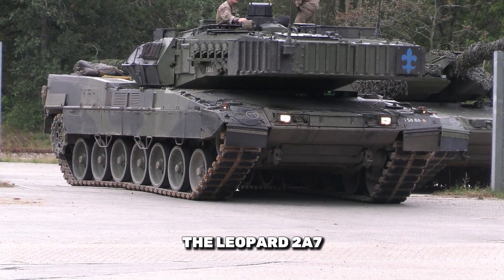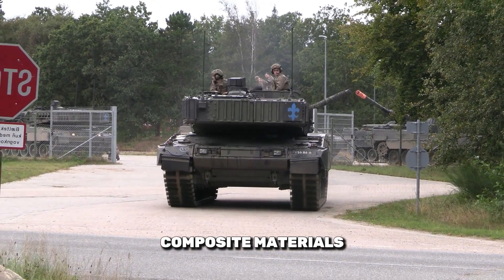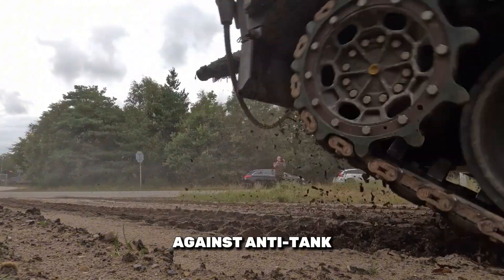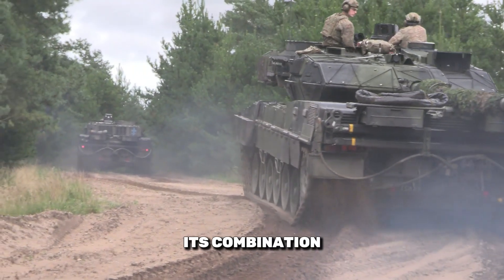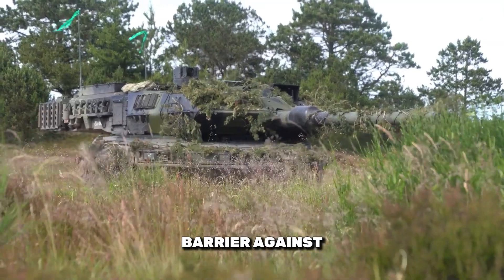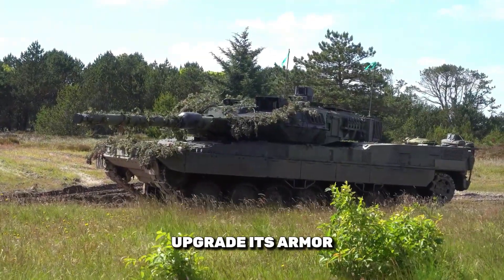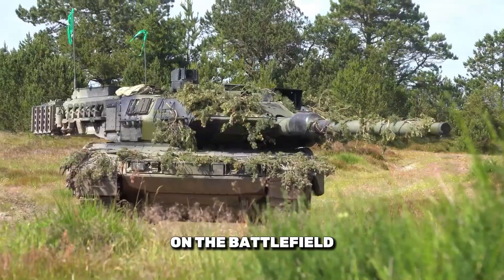Cutting-edge armor: The Leopard 2 Alpha 7 features revolutionary armor made from composite materials and modular systems, enhancing protection against anti-tank missiles and improvised explosive devices. Its combination of steel, ceramics, and advanced plastic materials creates a formidable barrier against conventional and modern threats. The ability to upgrade its armor as technology evolves ensures longevity on the battlefield.